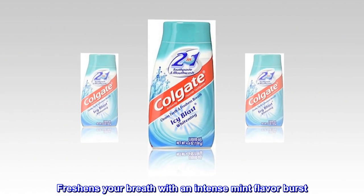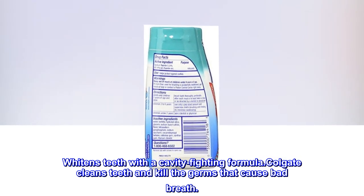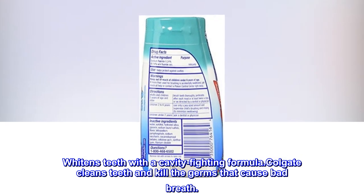Freshens your breath with an intense mint flavor burst. Whitens teeth with a cavity-fighting formula. Colgate cleans teeth and kills the germs that cause bad breath.